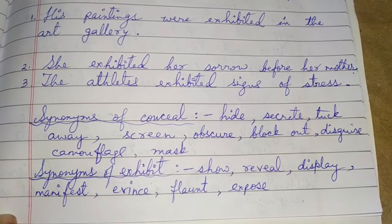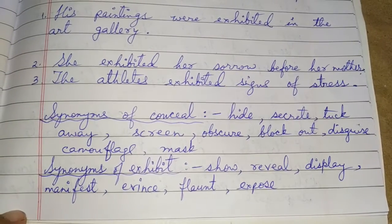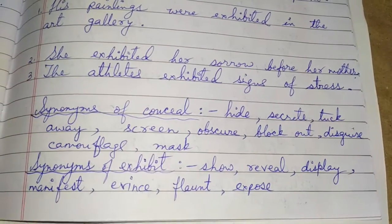Synonyms of exhibit are: show, reveal, display, manifest, flaunt, and expose.